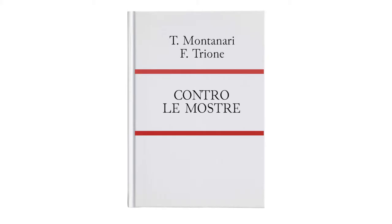Despite all the possible precautions and security measures, every time an object is moved from one place to another, there is a percentage of risk. This assumption leads to a more theoretical concept, recently highlighted by Tommaso Montanari and Vincenzo Trione in their book Contro le Mostre, meaning Against the Exhibitions.